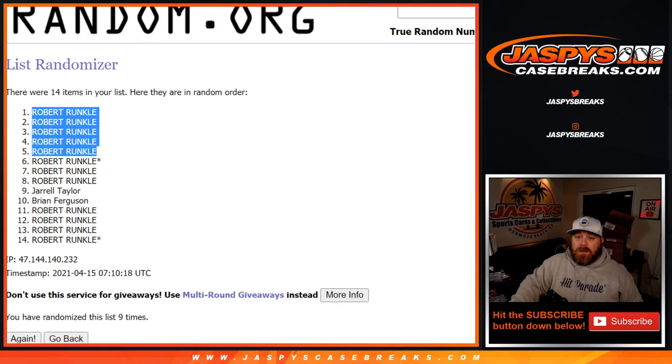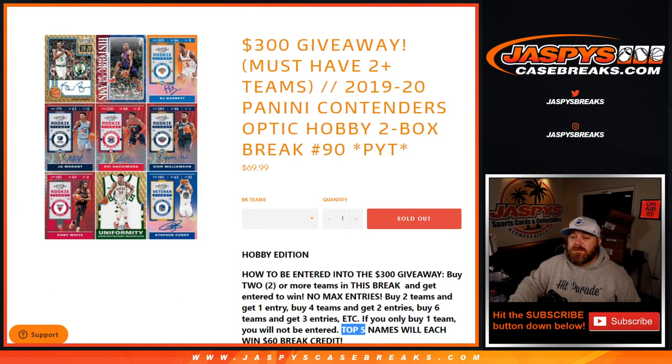Thank you guys all for getting in on that, especially Robert. That was 2019-2020 Panini Contenders Optic Hobby 2-Box Break, Pick Your Team number 90, from JaspysCaseBreaks.com. I'm Sean — thanks for hanging out. See you next time.